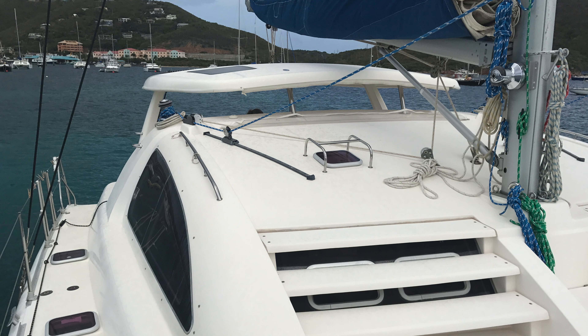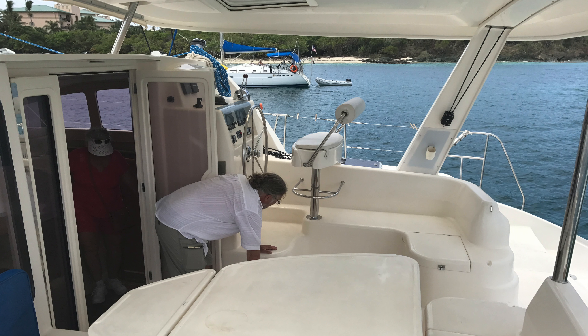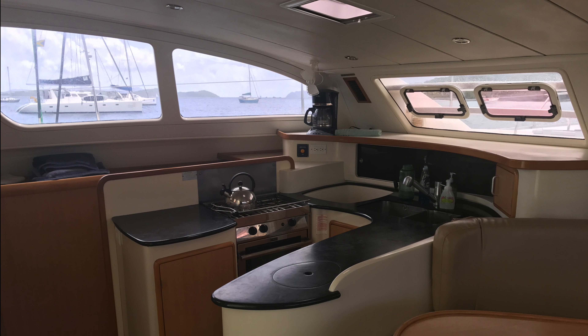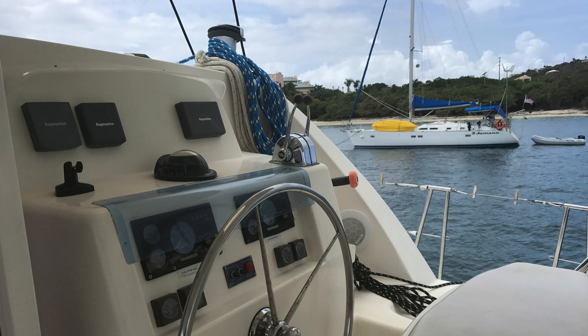Number three for me for the month of May in catamarans under $250,000 is a 2005 Leopard 43 catamaran located in St. Thomas. The boat is named "Sales Pending" and they're asking $210,000. It's an ex-charter boat, spartanly equipped, but it does have shoreside air conditioning, electronics, and upgraded motors. On a scale of 1 to 10 I would give it a 6, although the pricing on it makes it quite attractive at $210,000.